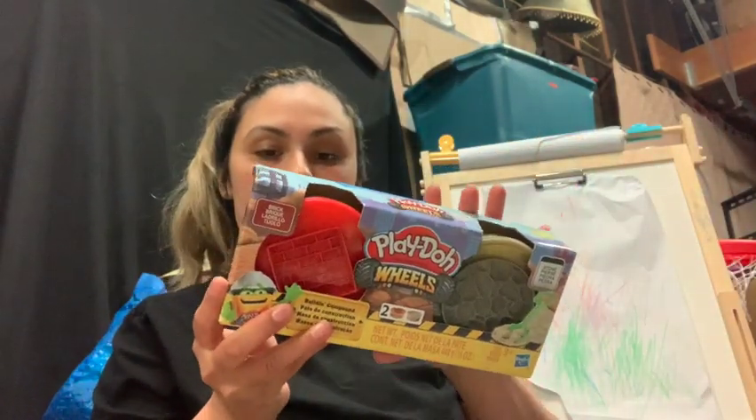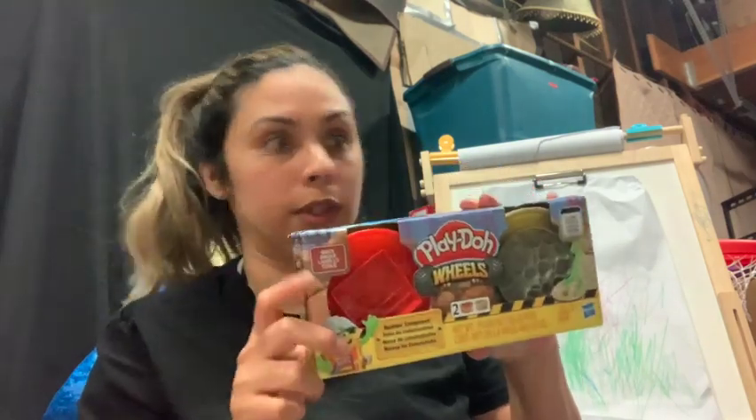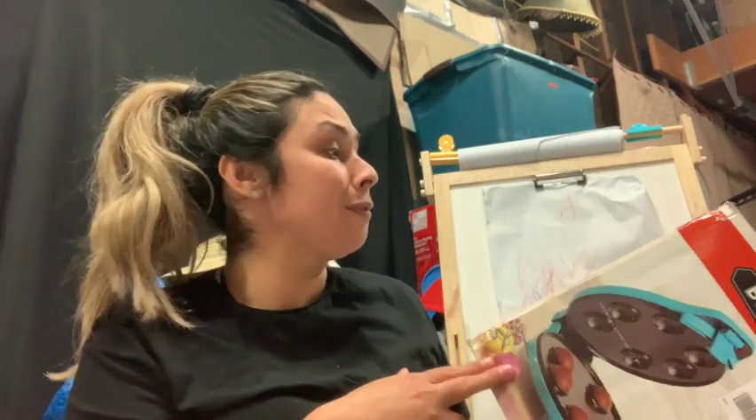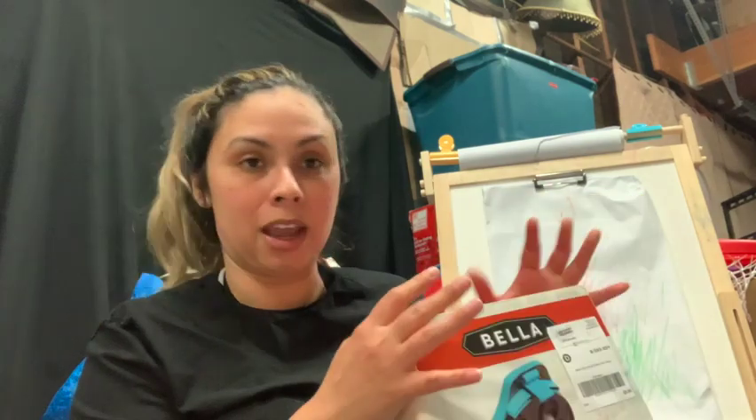My dear loves Play-Doh so I found this little Play-Doh set for a dollar — Play-Doh Wheels. It was a dollar. The last thing I bought was the Bella cake pop maker for five dollars. I'm super excited — I want to make cake pops for the kids.